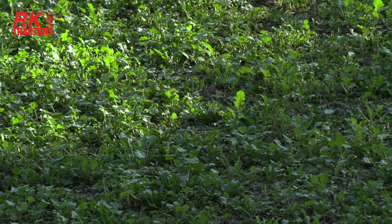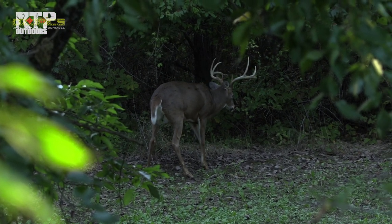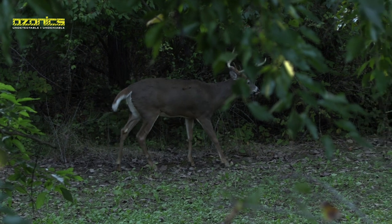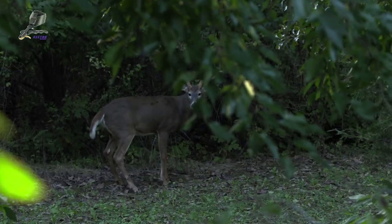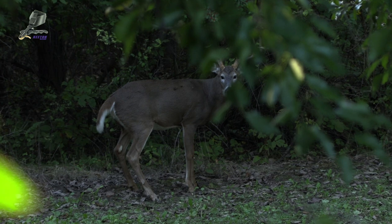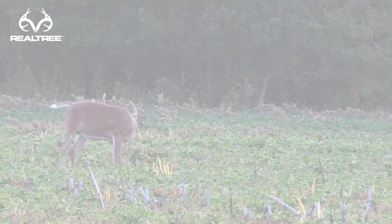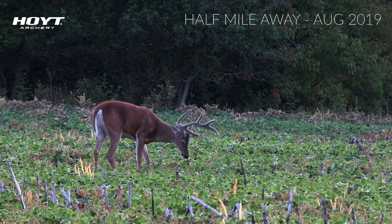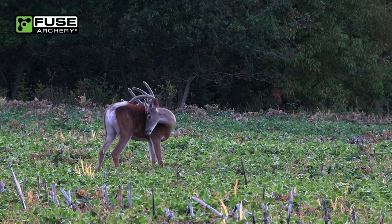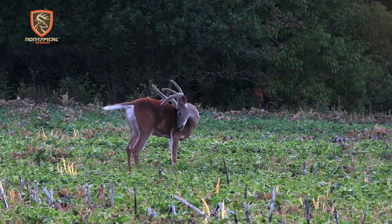About 45 minutes left of legal shooting time and a real nice four-year-old buck just came out — a deer we filmed several times during the summer, and also the summer of 2018. If he survives he'll be a good target for us next year. The funny thing is I didn't think he was living anywhere near this area — I figured he was about a half mile to the east. It just shows that we think we know where these deer are living but we really don't. They move around a little more than we think.